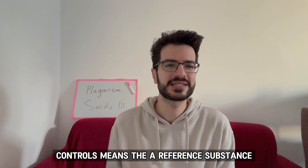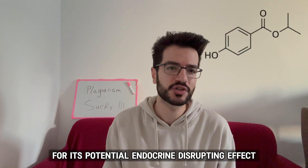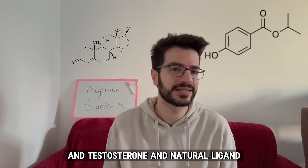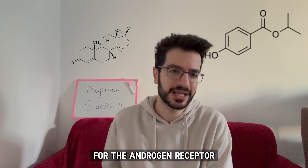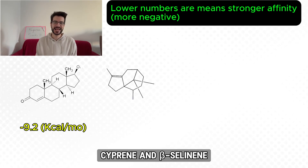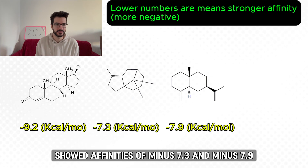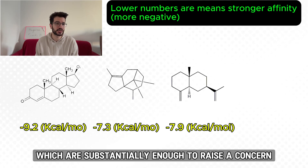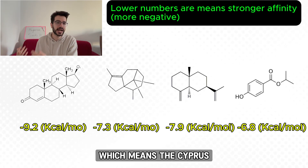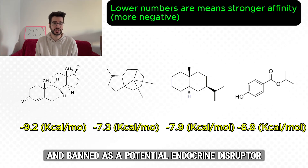To interpret the results better, I included two controls — reference substances for comparison. One is isopropylparapine, a compound banned in the EU for its potential endocrine-disrupting effect, meaning it can potentially interfere with your hormonal system. The other is testosterone, a natural ligand — a molecule that can bind to the androgen receptor. Testosterone, as expected, has the strongest binding affinity at minus 9.2. Cyperine and beta-celainine showed affinities of minus 7.3 and minus 7.9 respectively, which are substantially enough to raise concern in my opinion. Isopropylparapine has a binding affinity of minus 6.8, meaning the cypress oil components showed stronger binding than a compound already recognized as a potential endocrine disruptor.